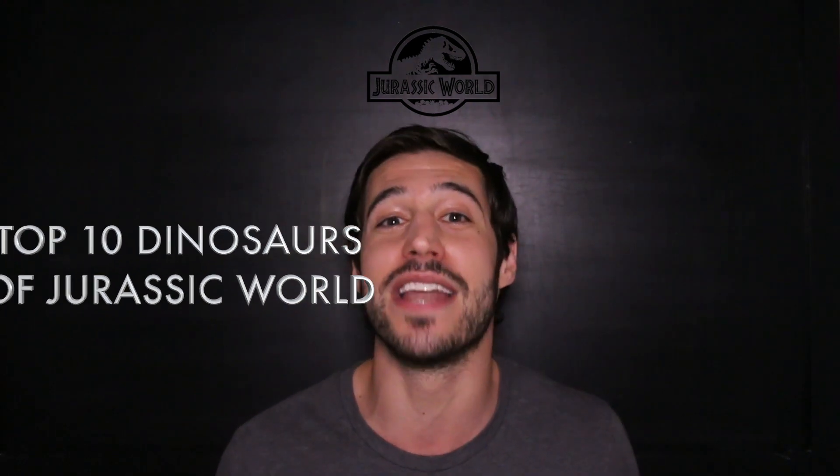Hello Team Dino. I just saw Jurassic World and while I'm not really qualified to speak on the acting, the dialogue, or the screenplay, it'd be remiss of me as the dinosaur whisperer to not comment on the scientific accuracy of the dinosaurs portrayed therein. So without further ado, here are the top 10 dinosaurs of Jurassic World in relative descending order from least scientifically accurate, in my opinion, to the most scientifically accurate. Let's go.